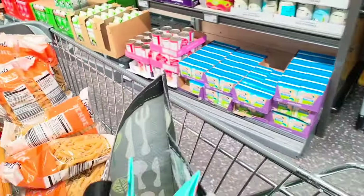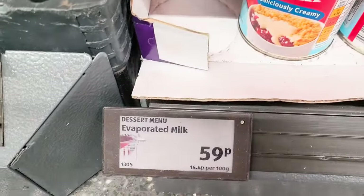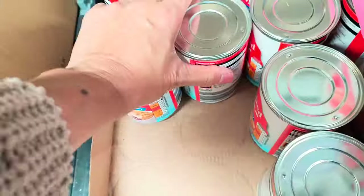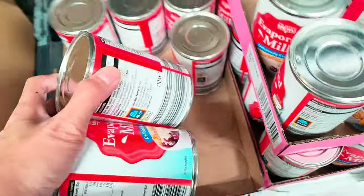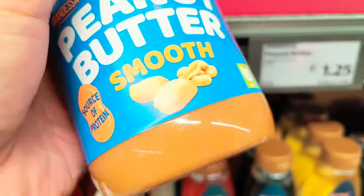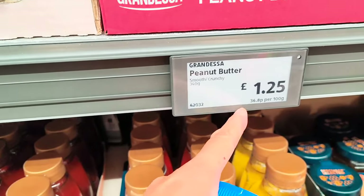The evaporated milk here is 59p, so if I get six of these... My mom likes peanut butter but it's £1.25 each though.